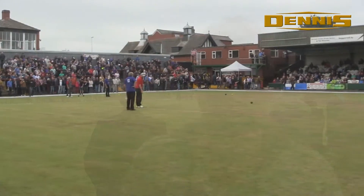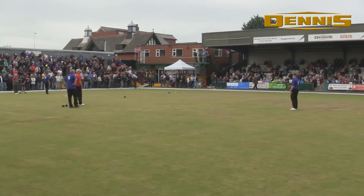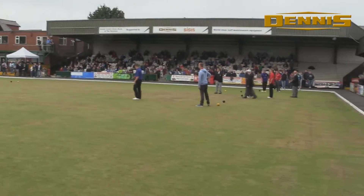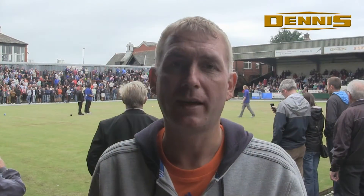We haven't used the scarifying cassette, but the vertical cassette has been an absolute godsend. We've used that once a month and it's been absolutely fabulous for us this year. As you can see, the improvement in the surface over the last few months has been tremendous. All the comments from the bowlers have been absolutely brilliant — the green has improved no end from last year, and it's all down to the machine.